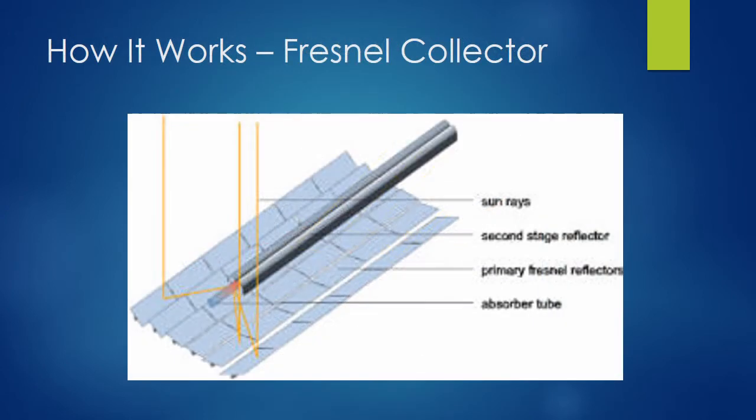Next, we'll look at the Fresnel Collector, which relies on thin segmented mirrors similar to the trough design. However, these mirrors are almost flat with very little curvature, allowing for more surface area for reflection in the same amount of area as the parabolic troughs. The Fresnel Collector uses two sets of reflectors: primary reflectors that are very slightly curved rather than parabolic, and secondary reflectors within a stationary receiver above the field of primary reflectors. These secondary reflectors direct the incoming solar radiation to an absorber tube with a working fluid within the tubes, and this design allows the absorber tubes to be much larger in width than the parabolic troughs.